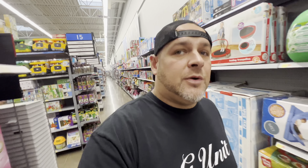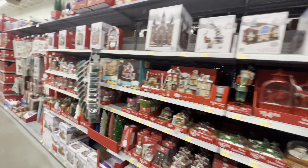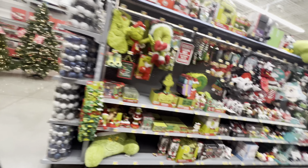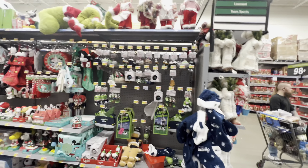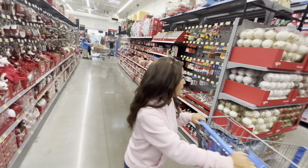Will we find the M2 Christmas ornaments? I don't know, let's cross our fingers. We got Grinch, Seahawks, nothing. That's okay, we'll keep checking - we could potentially just be looking in the completely wrong area.